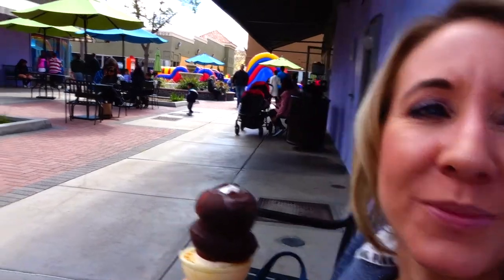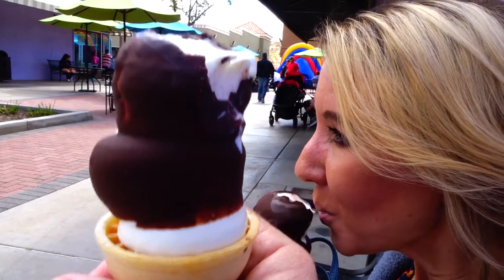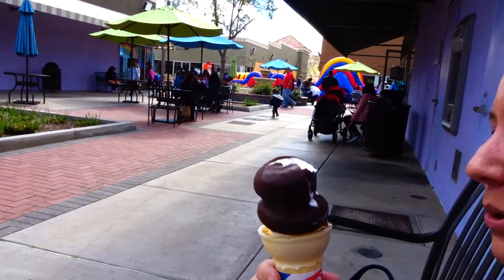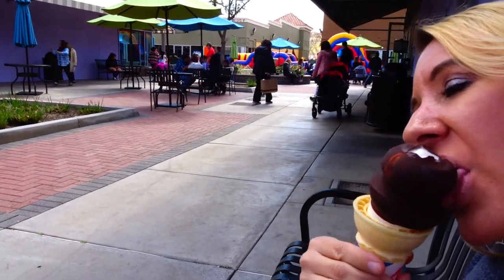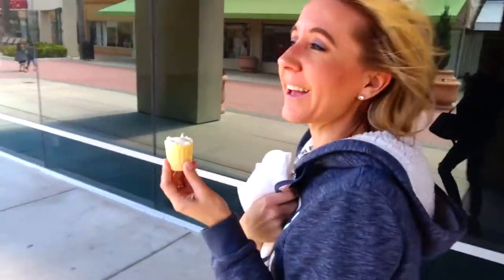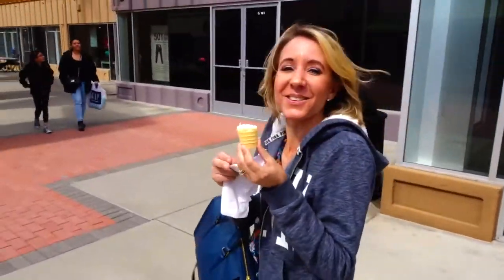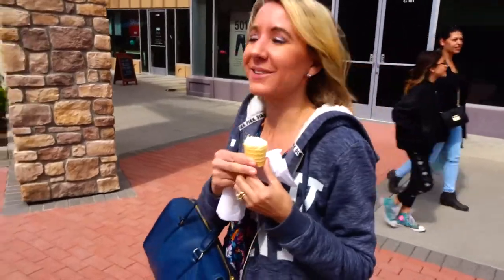Did you get one too? Nope. It was the best thing ever. Alright everybody, thanks so much for watching. We had a nice time here at the Lake Elsinore outlets, but an amazing time at Dairy Queen. All I have left is a little trash can full of ice cream. Thanks so much for watching. Don't forget to smash the thumbs up button and don't forget to subscribe. Bye!